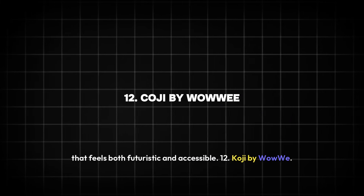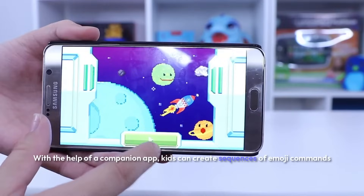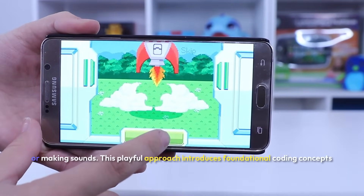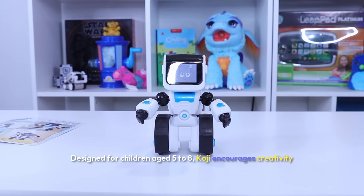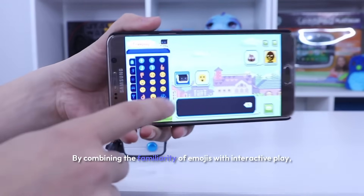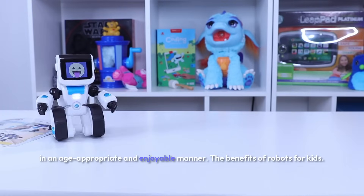Twelve: Koji by Wowie. Koji makes coding fun and accessible for young children by using emojis. With the help of a companion app, kids can create sequences of emoji commands to make Koji perform tasks such as rolling, dancing, or making sounds. This playful approach introduces foundational coding concepts like sequencing and logic in an engaging and lighthearted way. Designed for children aged 5 to 8, Koji encourages creativity and problem solving while keeping young learners entertained, ensuring kids stay motivated as they explore the basics of programming.